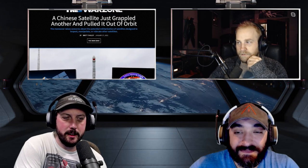A Chinese satellite just grappled another and pulled it out of orbit. First off, this is a badass patch for a satellite. China now has a tugboat satellite. In theory this seems like a good thing — you could grapple onto others and tug them out of the danger zone to prevent the Kessler effect, where one crash causes a cascading problem. It would make sense to start figuring out how to get some of these things out of the way. However, concerns are that they might use this for a military application.